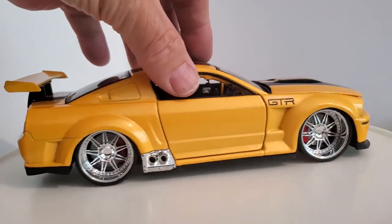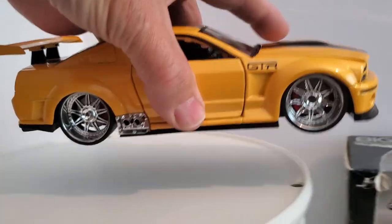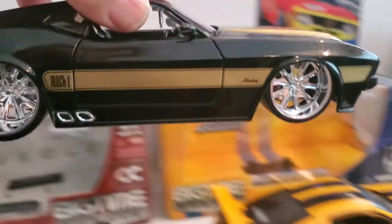All right, so I'm going to go backwards here. This is the 2003 model; I'll go back to 1973 with the '73 Mach 1.